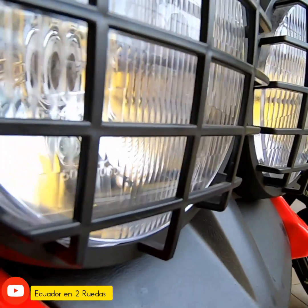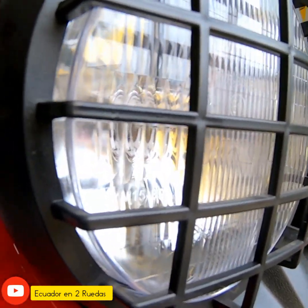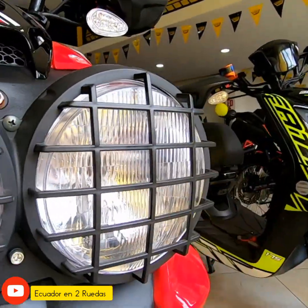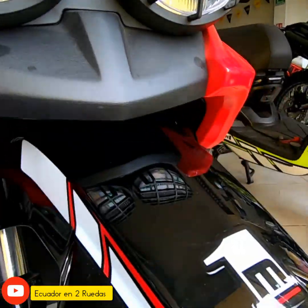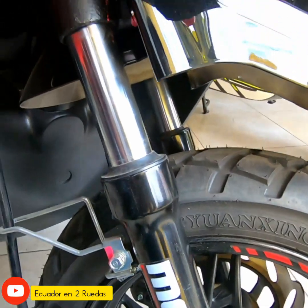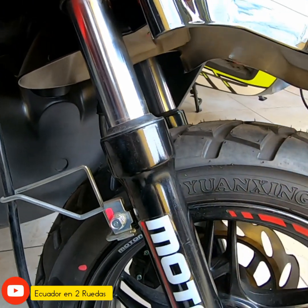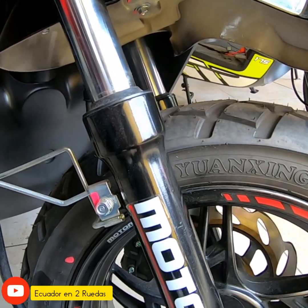Este modelo cuenta con un foco normal redondo, y tiene dos foquitos en este modelito de la Fatih. Vamos bajando y vemos que tiene lo que es un guardafango normal y suspensiones hidráulicas normales en la parte delantera.